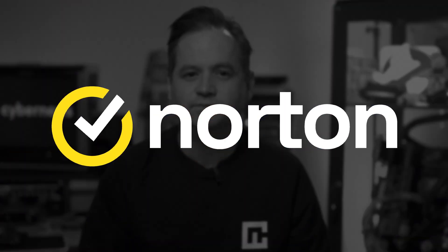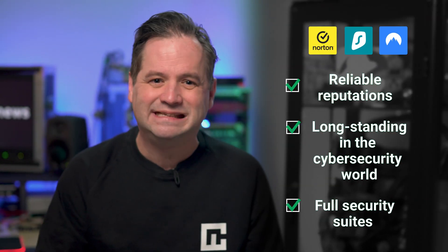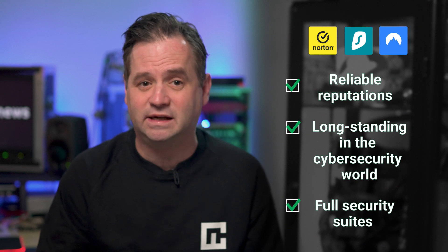I would single out three: Norton, Surfshark Antivirus, and NordVPN Threat Protection. All three come from reputable cybersecurity companies and offer really comprehensive suites.